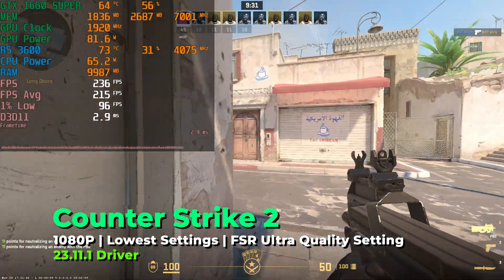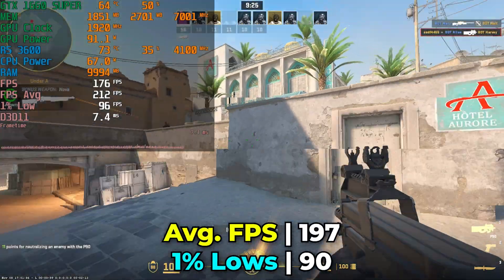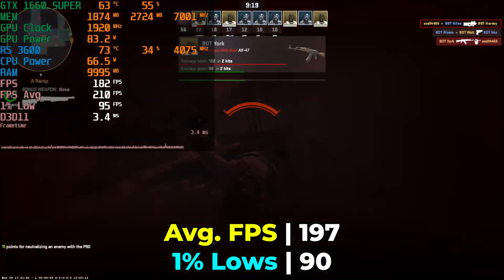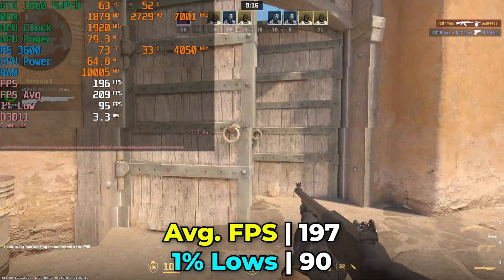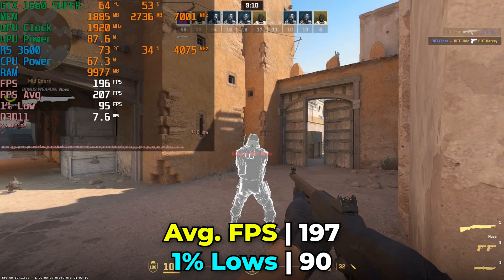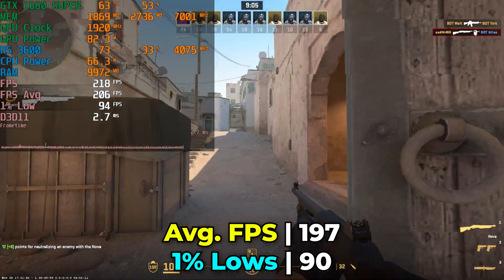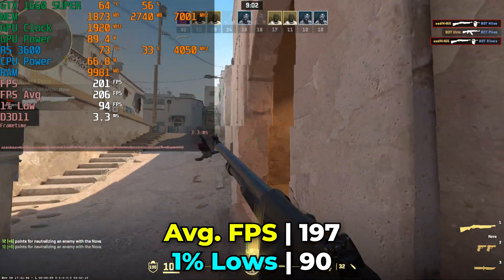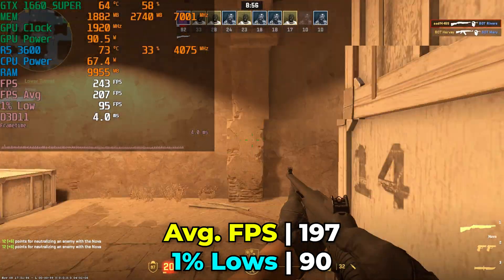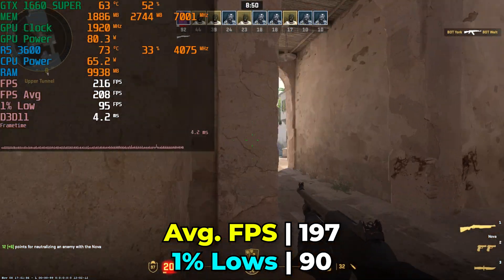It's no surprise that Counter-Strike 2 runs absolutely beautifully on this hardware, though in this situation we are severely CPU limited — the GPU is barely seeing 50% utilization. It's that rather old Ryzen 5 3600 that is holding the system back in this specific title. We're still more than able to utilize a high refresh rate display and hook it up to a 240Hz monitor, but it does show there is headroom for some upgrades down the line.